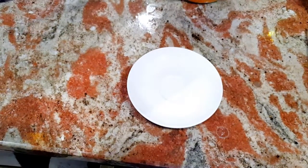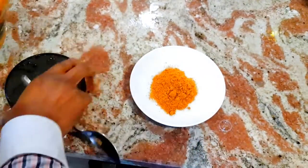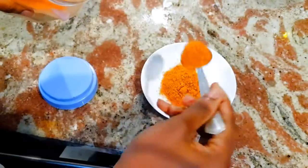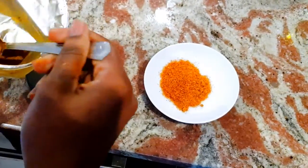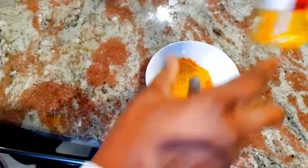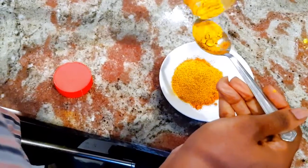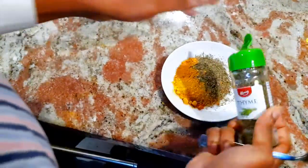I'm going to be seasoning the chicken now. I'm going to be adding one tablespoon of multi-purpose seasoning, half a tablespoon of pepper, half a tablespoon of curry, and then half a tablespoon of the lovely anti-inflammatory agent, which is turmeric. I think this should be fine — I can add more — and a dash of thyme, probably half.